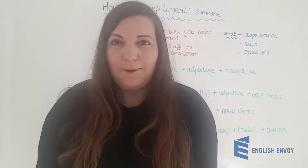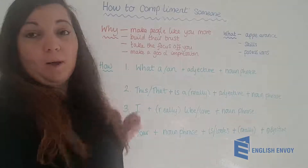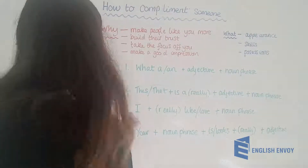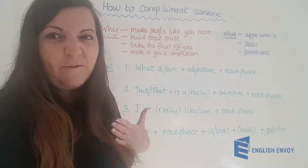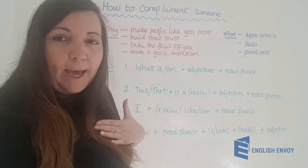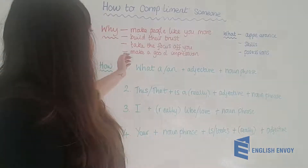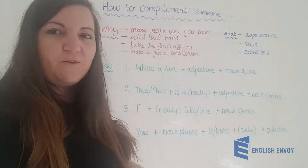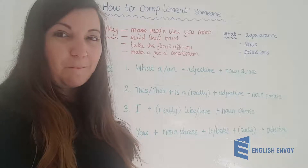So why might we need to pay someone a compliment? Well let's look at some examples. We might want people to like us more, we might want to build their trust, we might want to take the focus off ourselves especially if we feel we perhaps don't have as much English as the other person we're speaking to, and we can use it to make a good first impression especially if we're visiting somebody's home for the first time.